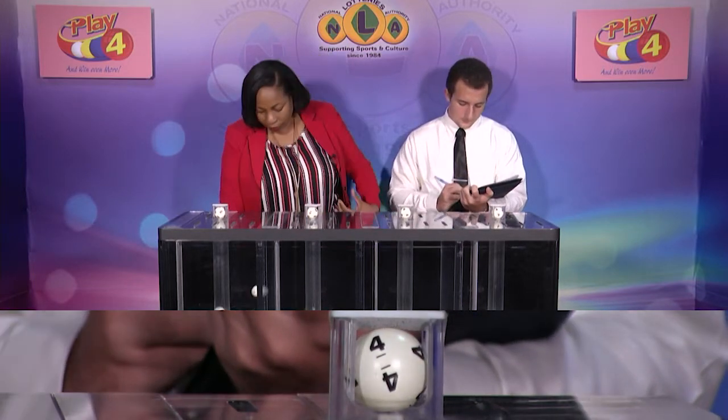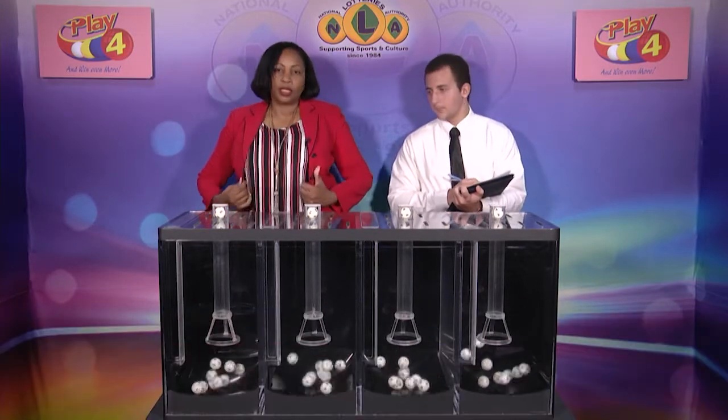The Play 4 winning number is being drawn: 6, 3, 4, 4. That's 6-3-4-4 as our winning number.